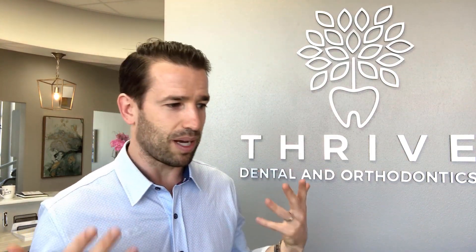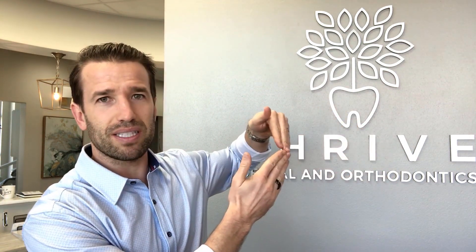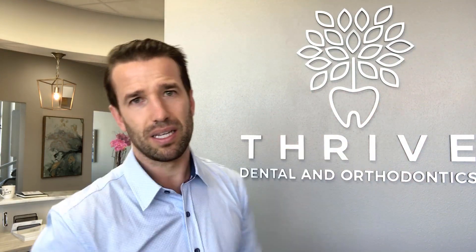Sometimes patients come in and their teeth actually don't look that bad — relatively straight, a little bit crowded, maybe some rotations, nothing too crazy — but they just stick out too much, they're too protruded, and they don't like how that looks. Really the only way to fully correct that is to take out some teeth. You can do some slimming between the teeth to partially correct it, but to fully bring these teeth back to look straight up and down, you normally take out two top teeth and two bottom teeth and bring everything back.